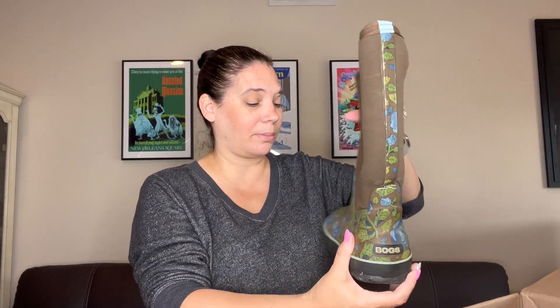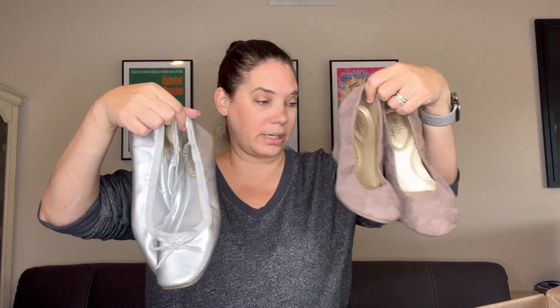Oh, and this is a bummer — these are Bogs, but they do have a hole in them, so that would have been good. Maybe someone will still buy them, but I doubt it. Actually there's cracking too — I don't feel right trying to list these, but they would have been good. That's sad. The other one is wrecked down here as well. Those will be donated, along with the Sam and Libby and Dexflex pairs.